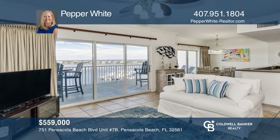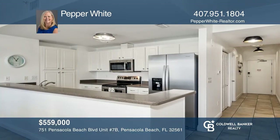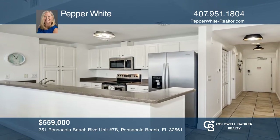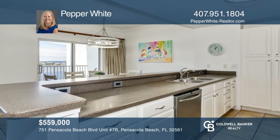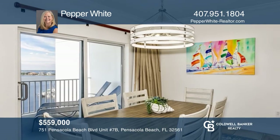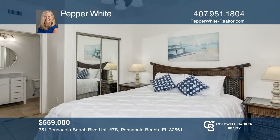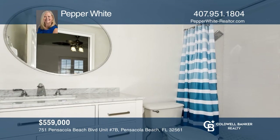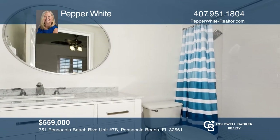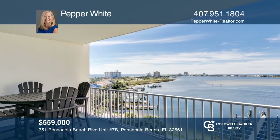South Harbor is in the heart of Pensacola Beach with anything and everything you want to do within walking distance, along with views of the gulf, sound, and bay. This turnkey, spacious, two-bedroom, two-bath condo has numerous recent updates, including the kitchen and baths, and it's being sold fully furnished. Don't let this piece of paradise and rare opportunity at South Harbor get away. Contact Pepper White for more details.